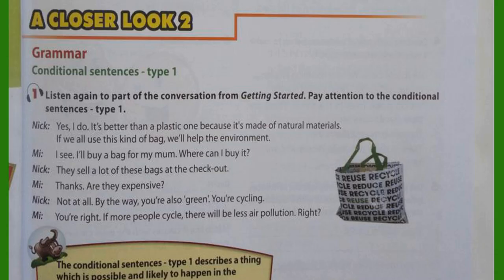Unit 11, page 51. A Closer Look 2. Listen again to part of the conversation from Getting Started. Pay attention to the conditional sentences, Type 1. Yes, I do. It's better than a plastic one because it's made of natural materials. If we all use this kind of bag, we'll help the environment. I see. I'll buy a bag for my mum.